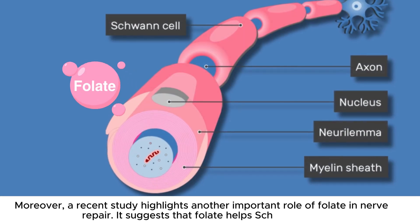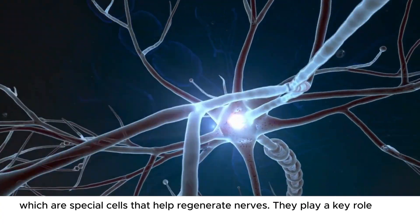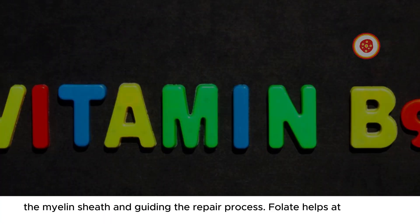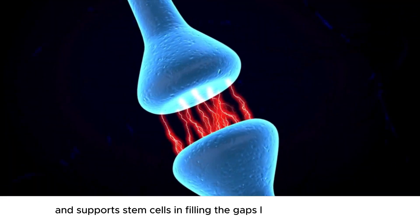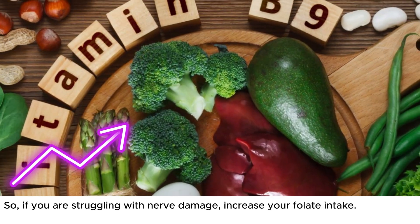It suggests that folate helps Schwann cells, which are special cells that help regenerate nerves. They play a key role in repairing nerve fibers by forming the myelin sheath and guiding the repair process. Folate helps attract these Schwann cells to the site of nerve injuries and supports stem cells in filling the gaps left by nerve damage. So, if you are struggling with nerve damage, increase your folate intake.